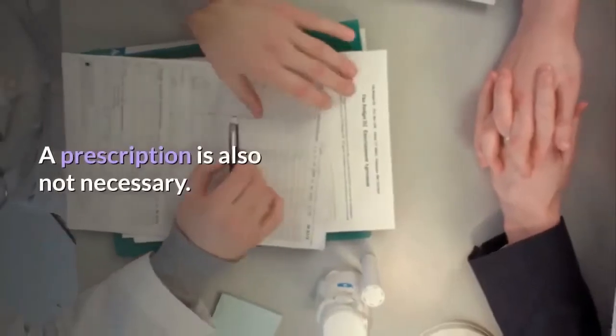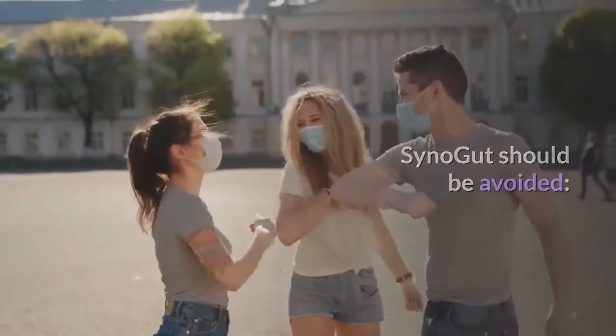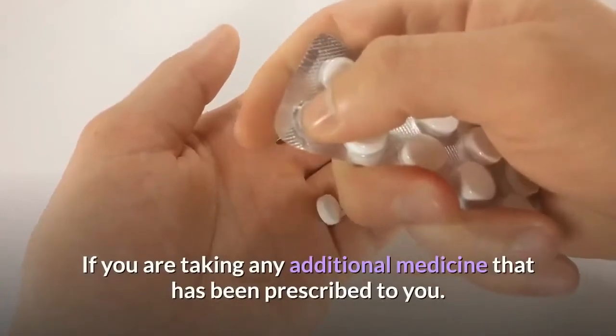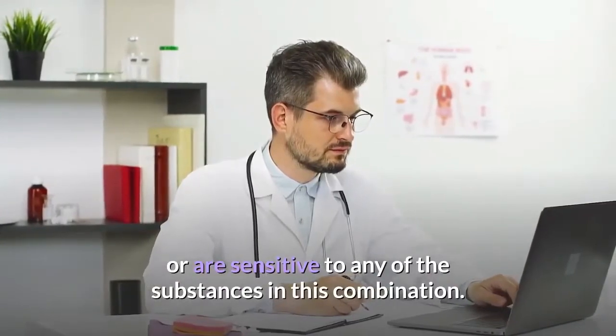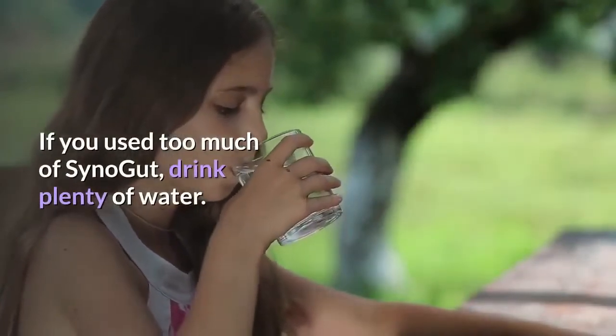SinoGut should be avoided if you are expecting a child, if you are under the age of 18, or if you are taking any additional prescribed medicine. Consult your doctor if you have an allergy or are sensitive to any of the substances in this combination. If you used too much SinoGut, drink plenty of water.